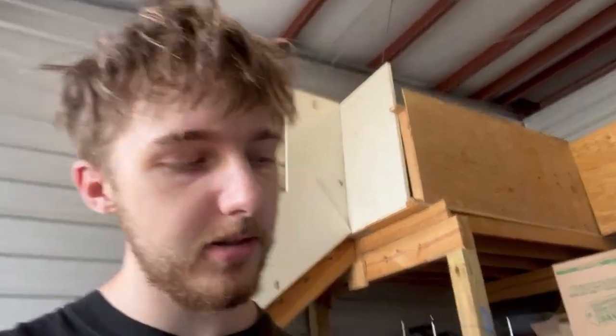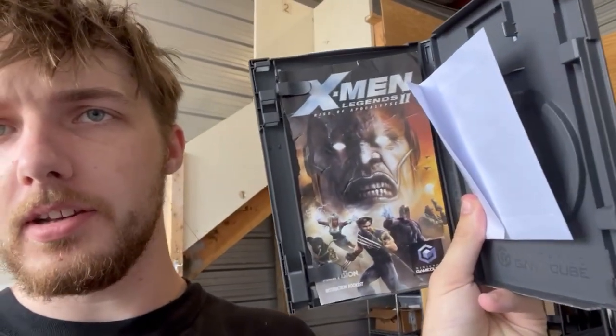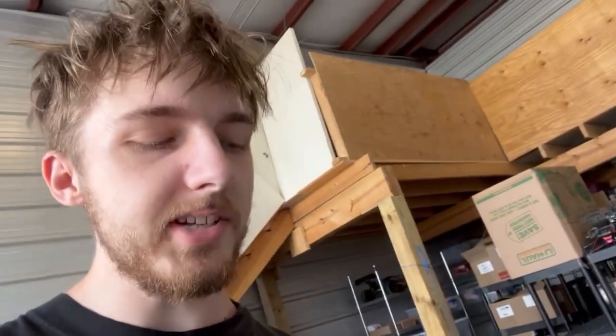X-Men Legends 1 and 2 bundle — the X-Men Legends 2 manual is damaged, literally just the front cover. We put the disc in a little white sleeve. White sleeves should always have the discs inside when shipping complete-in-box games so the disc doesn't wobble around the case, especially GameCube games because they're a little more fragile and smaller, with more room for the disc to move around inside the case.